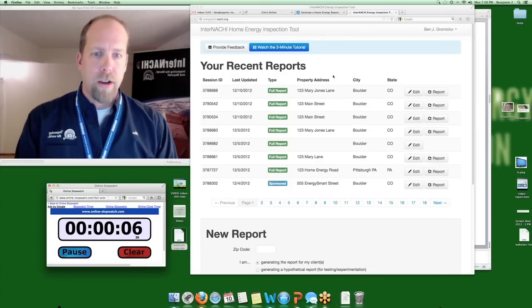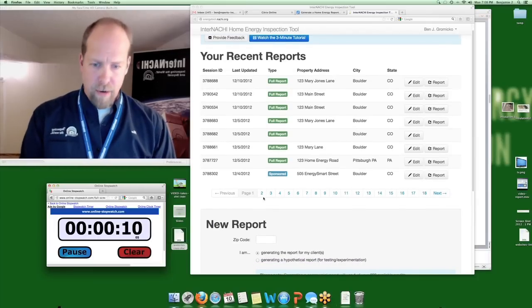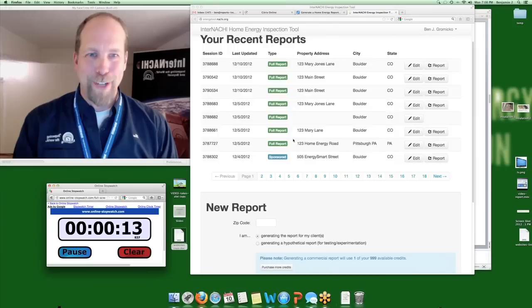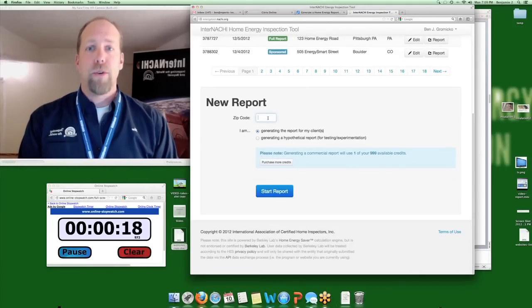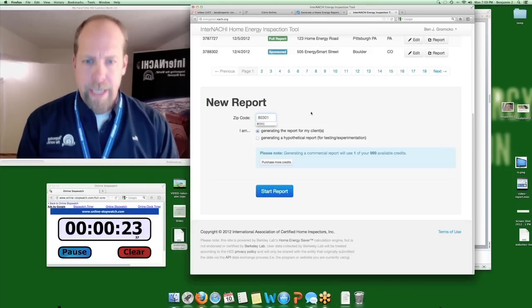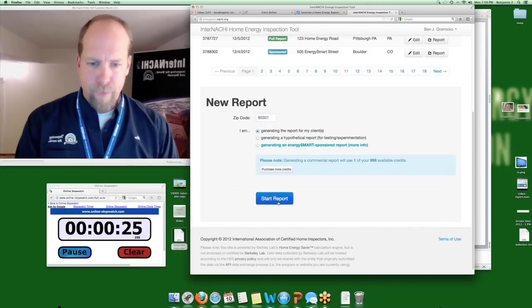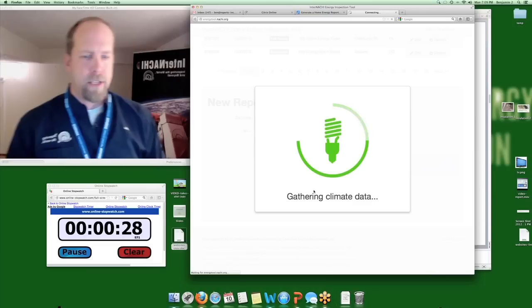All of your previous reports are stored in your account forever, as long as you're an InterNACHI member, and I have many reports generated. The first thing you do is enter the zip code of the property your client is thinking of purchasing. So 80301 is Boulder. Click the blue button that says 'Start the Report.'